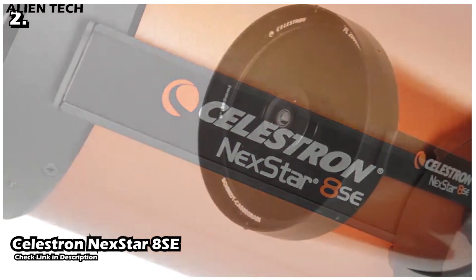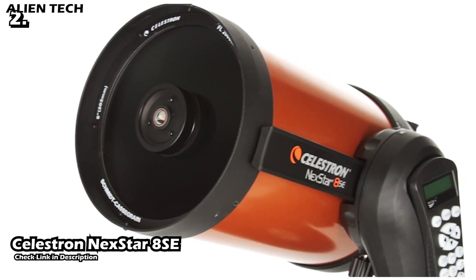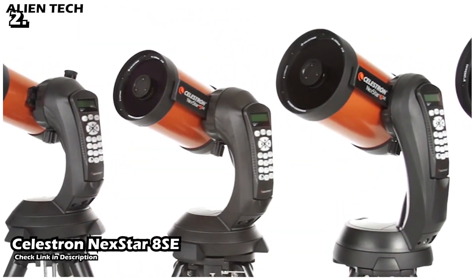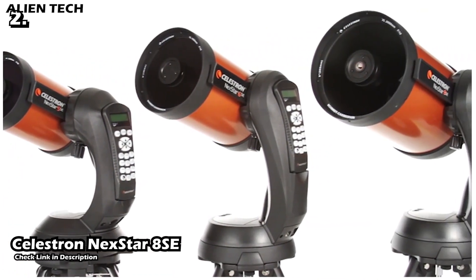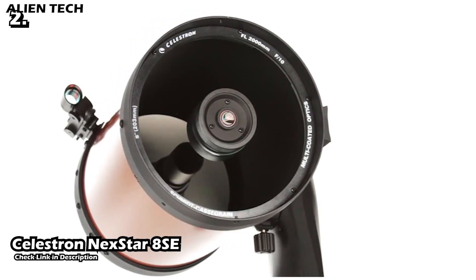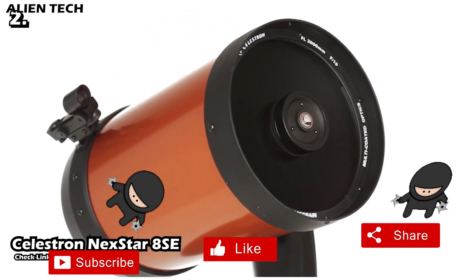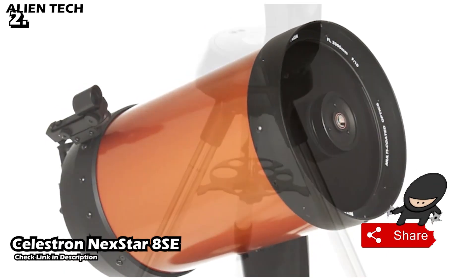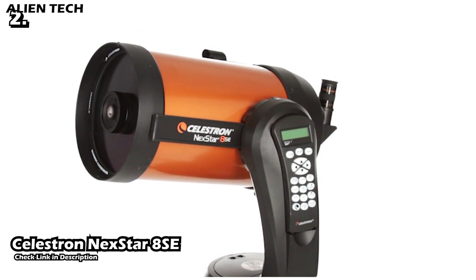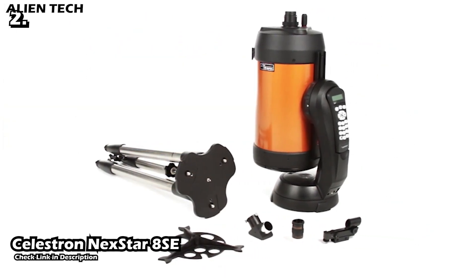Our second telescope is the Celestron NexStar 8SE. This is one of the most popular telescopes for deep space objects. The NexStar 8SE is a motor-driven compound telescope with an eight-inch aperture. Its design allows it to capture fine details from galaxies and other deep space objects in the night sky. The telescope's single fork arm construction makes it easy to assemble and take down — it weighs only 16 pounds, so it's no trouble to transport to your favorite location. Its SkyAlign feature makes it easy to set up using any three bright celestial objects in the sky.